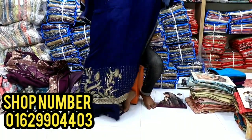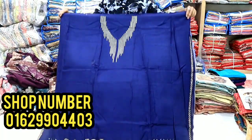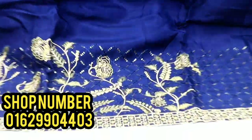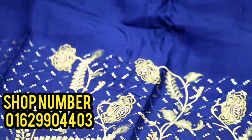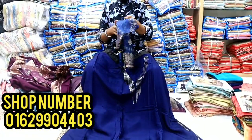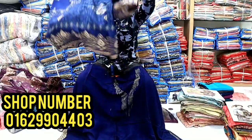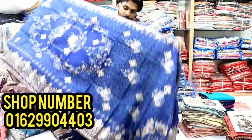This is a blue color. This is a sequencer. This is a boutique. The wear price is 4,500. This is 2,000.